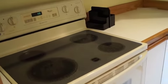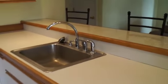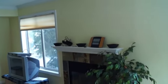The stove is sort of yellowed. But for the price — oh, here's the owner's closet, you'll get a kick out of this. There's another owner's closet right there. Looking back towards the living room area.